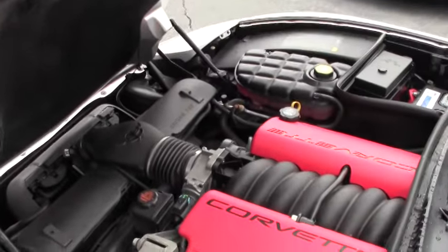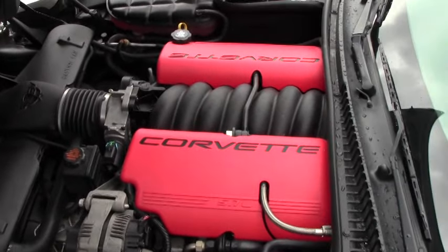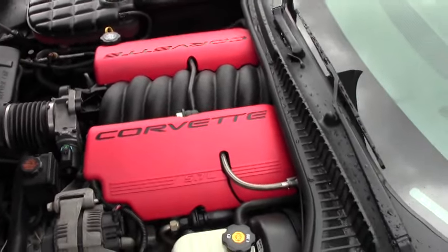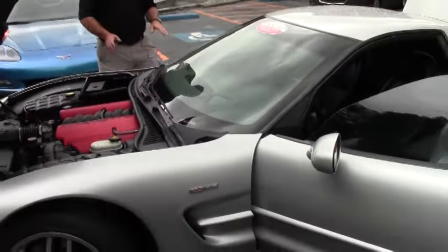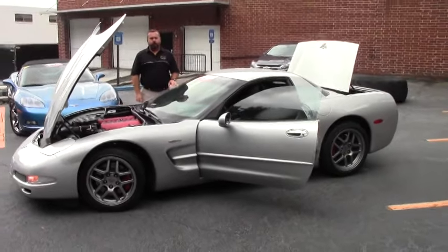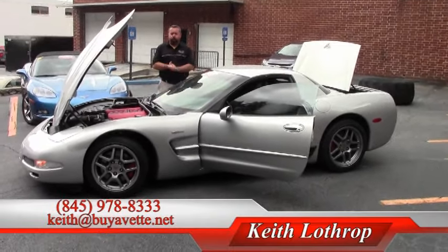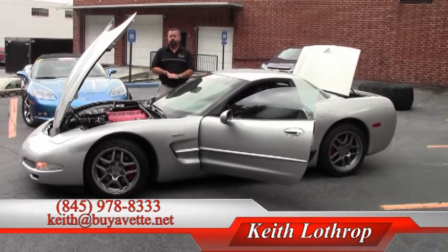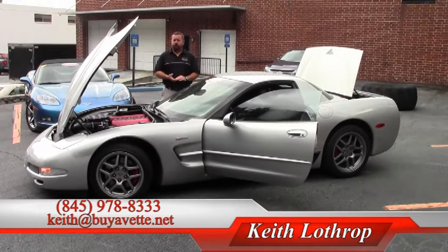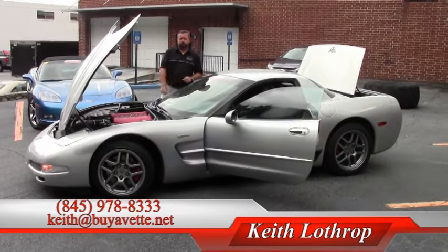We're getting ready to take it out for a test drive, so again make sure you click over and watch the other video as well. These 2003s are all considered anniversary cars, anniversary year. My name is Keith, if I can help you with this one or any of our other Corvettes in stock, please give me a call at 845-978-8333 or email me at Keith at BuyAVet.net. Thanks for watching.